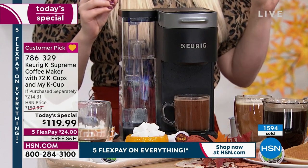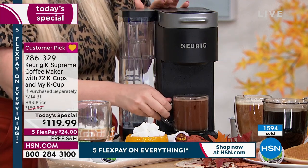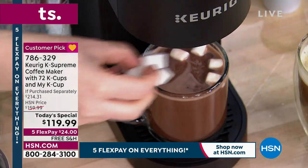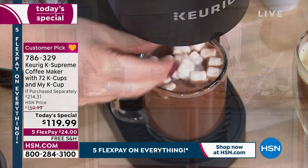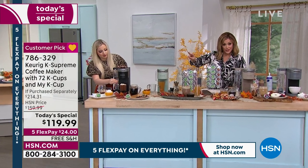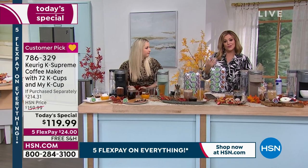People put Keurig on their wedding registries and housewarming registries. If you own a business or Airbnbs or properties, pick one up and put it in every room or apartment you own. At the end of the day, it's not just coffee — it's such a versatile machine.